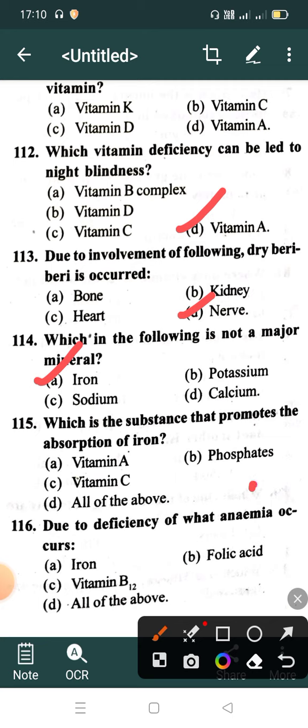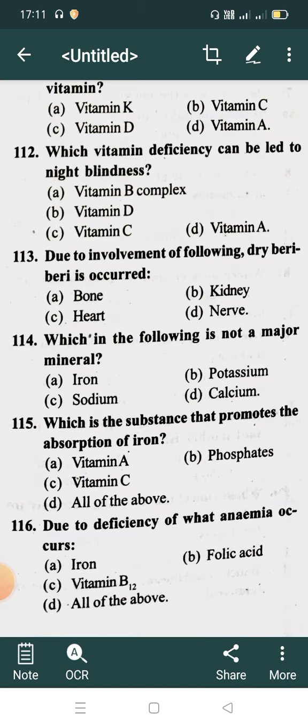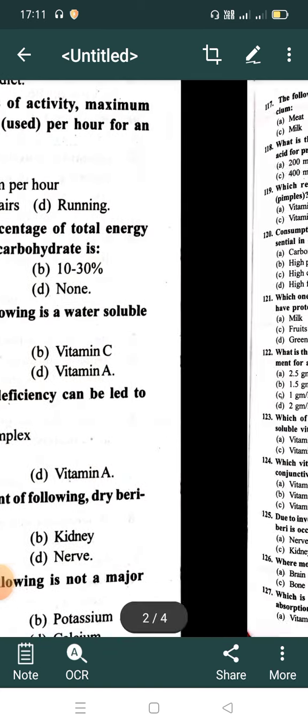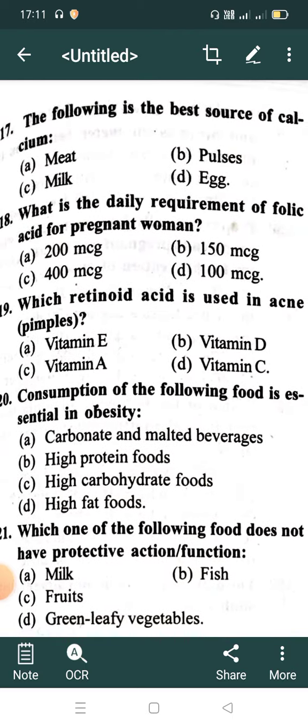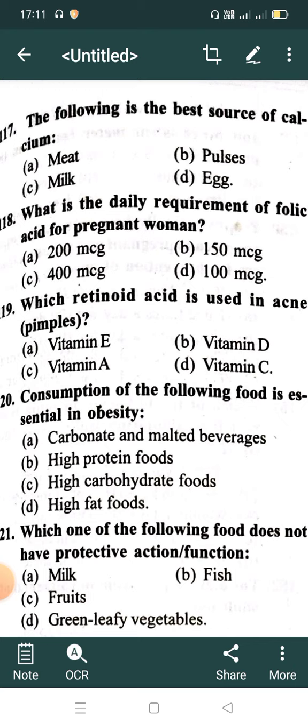Correct answer is Option C: Vitamin C. Due to deficiency of what does anemia occur? Option A: Iron, Option B: Folic acid, Option C: Vitamin B12, Option D: All of the above. Correct answer is Option D: All of the above.